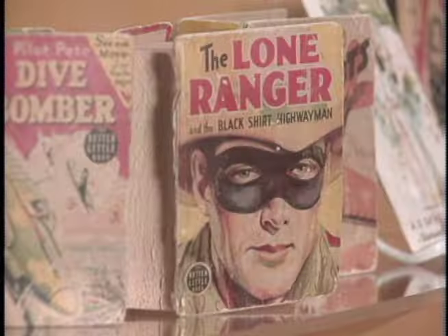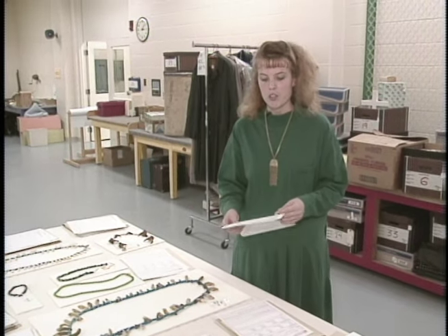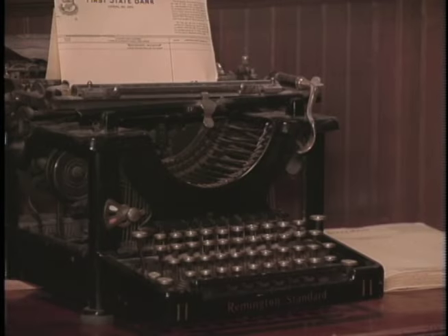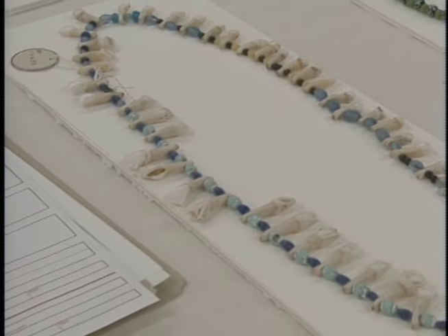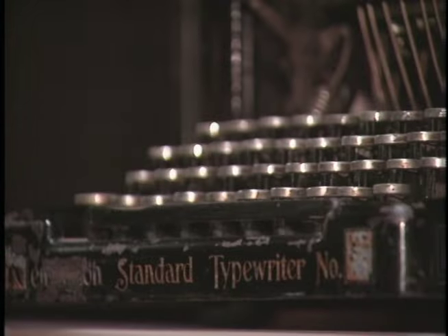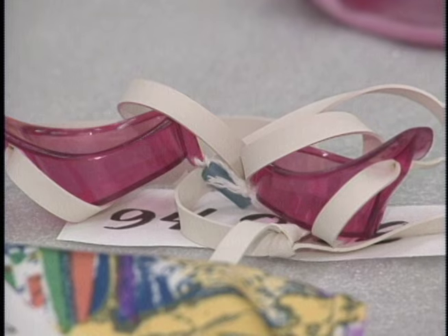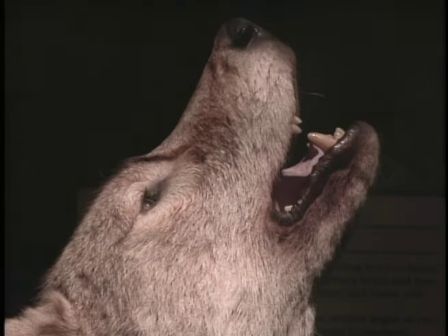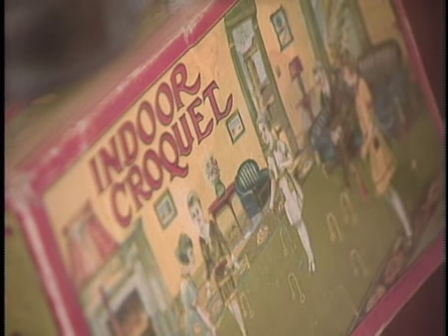Everything that's on exhibit right now has come through this workroom. We treat each artifact like a library treats a book — we catalog it, we describe it and create a written record. Basically, we try to provide a written description of every object so that if the object is lost or deteriorates, we still have a written description of it. We estimate that there's about a million items in our collections, including the items that are on exhibit both in the Heritage Center and at the historic sites, and we usually estimate that about 15% is on exhibit at any given time.